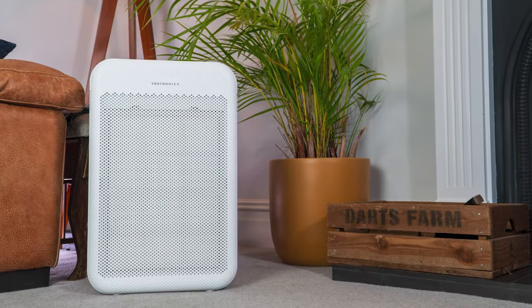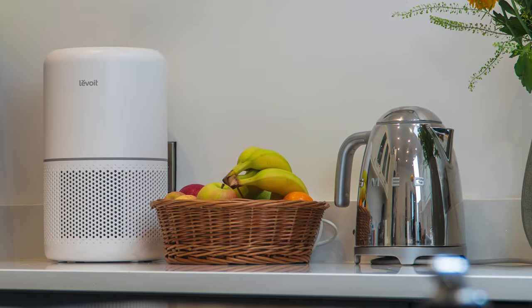Finally, we use the air purifier in our own home to see how easy it is to live with. Does the app stop working after a period of time, or is there some design flaw that only becomes apparent after months of usage? In short, we push the air purifiers to the limit so you don't get any surprises.